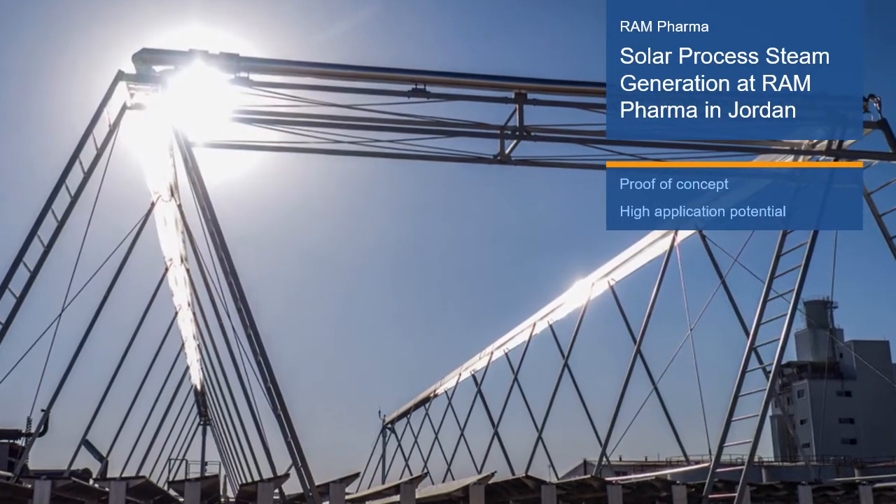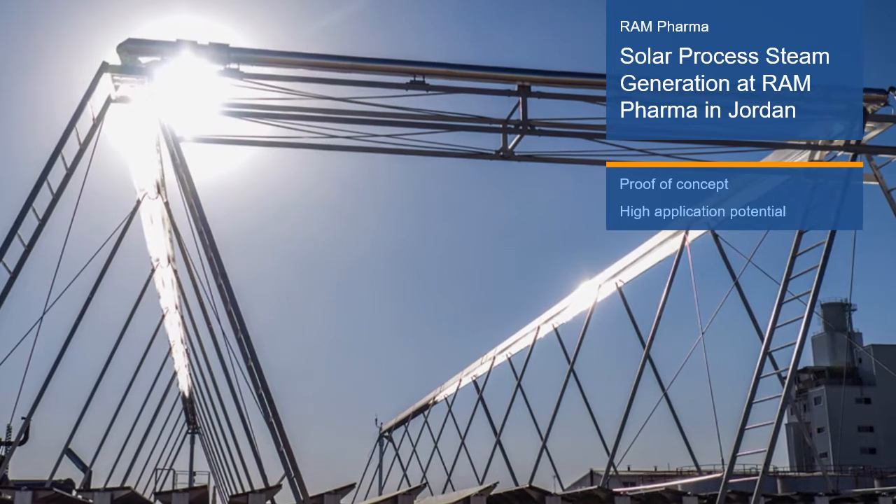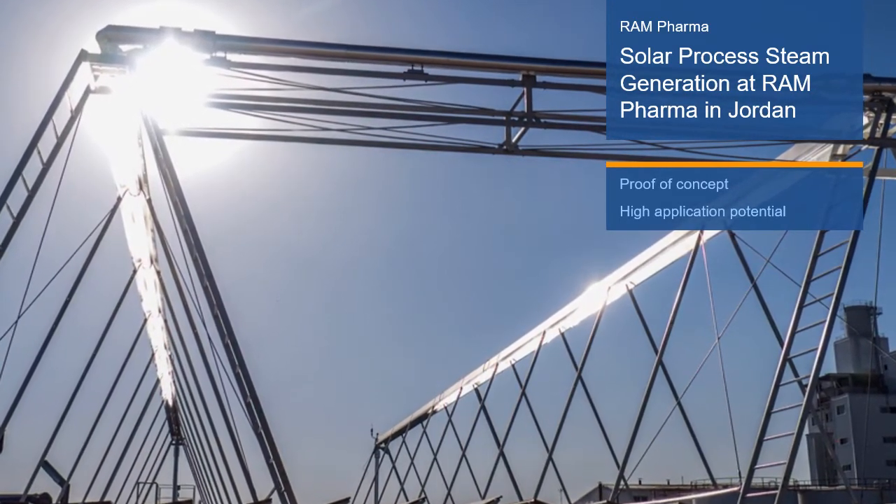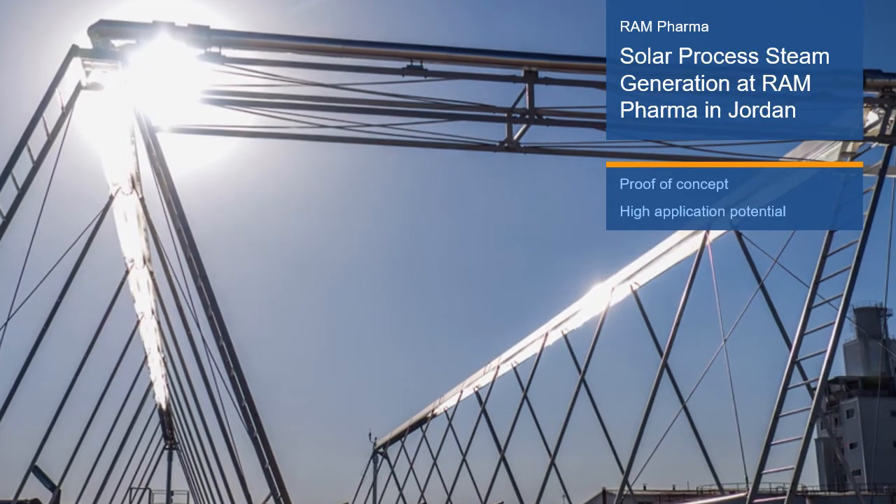The jury was impressed by the industrial application potential and believes it foreshadows and demonstrates how valuable solar steam for industry will be in the future.